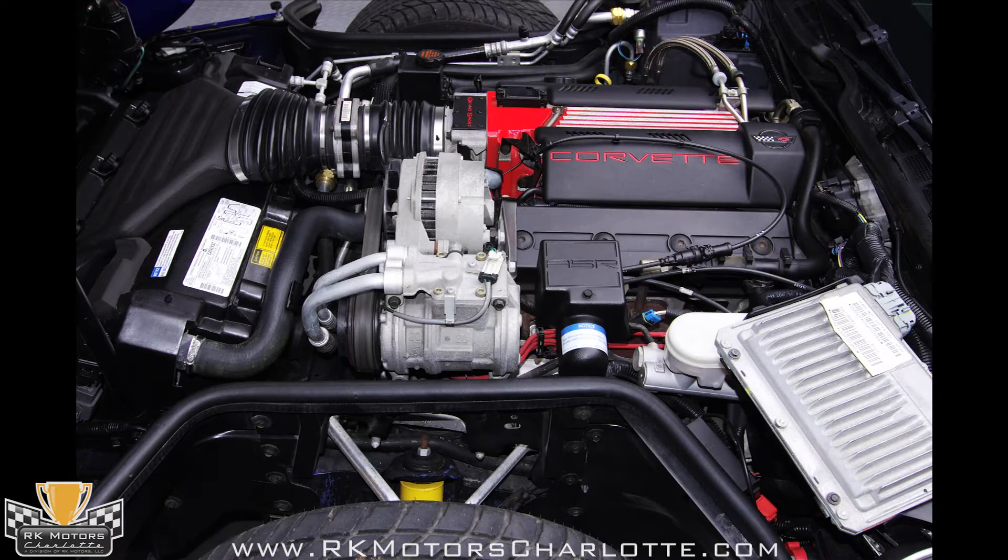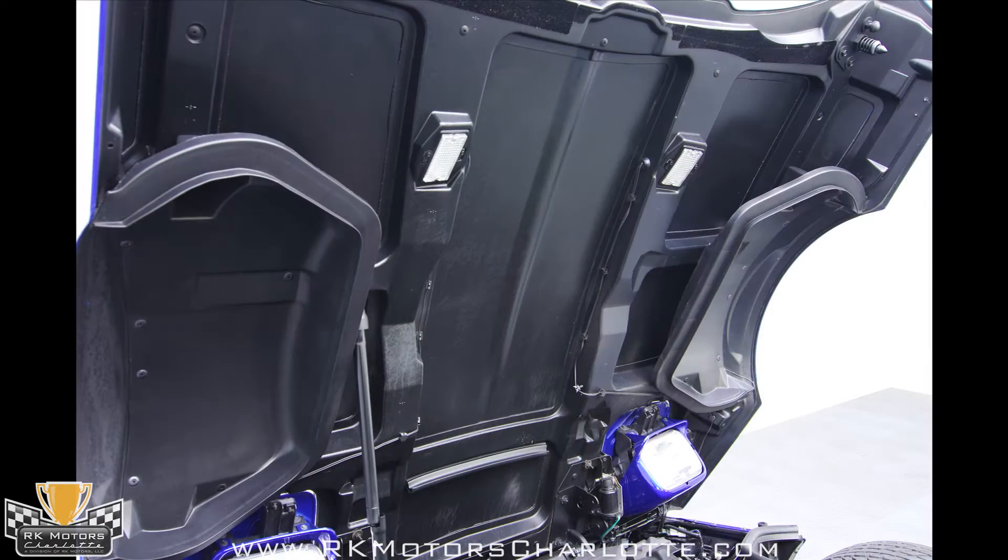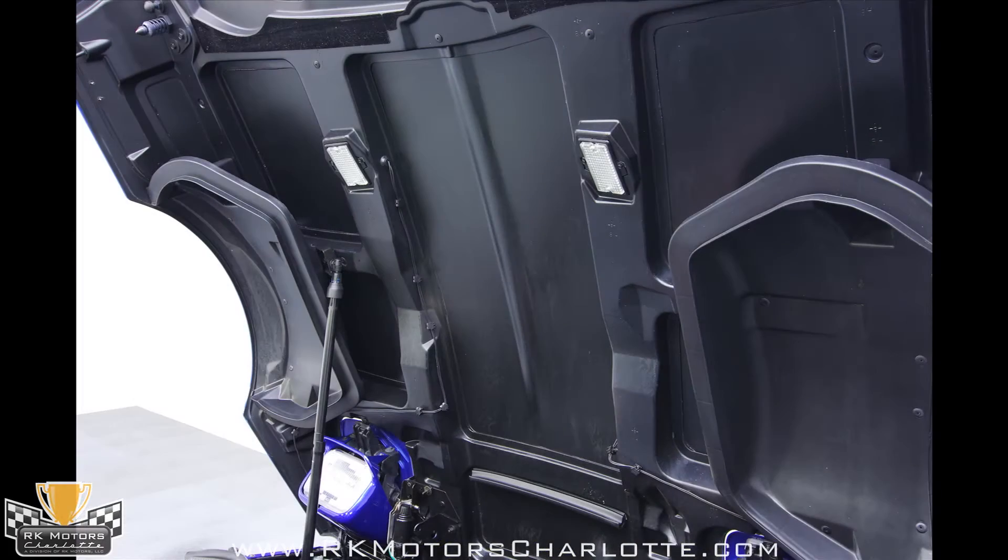Power comes from the mighty LT4, which was the final generation of the original small-block Chevy V8. The Grand Sport was dressed up in fine fashion, with a bright red intake manifold, a special throttle body and model plate with red lettering, and bright red ignition wires that were unique to this model.